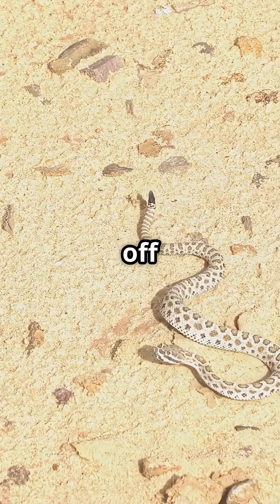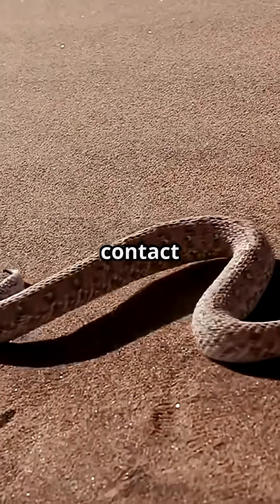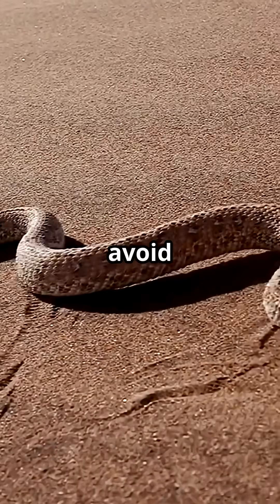By lifting parts of its body off the ground, it minimises contact with the scorching sand, staying cool. This method of movement is not only energy efficient, but also helps the viper avoid overheating.